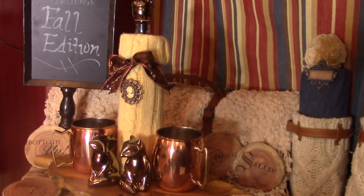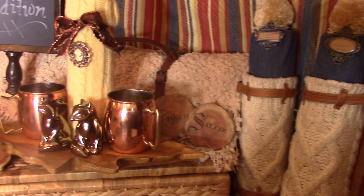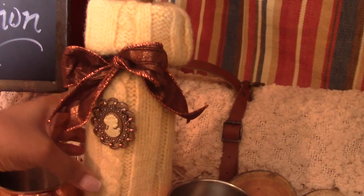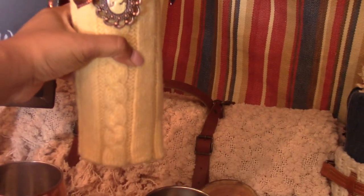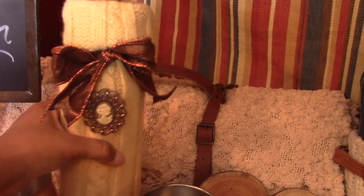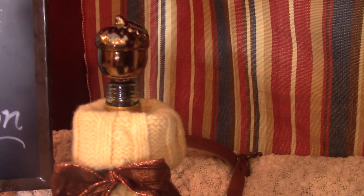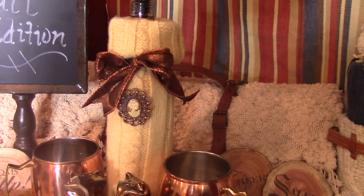My husband and I are planning a romantic fall picnic. First up, remember the sweater? I just cut off the arm and made a really nice wine bottle cozy — you just stick your wine bottle right in the sleeve, tie on a little bow and embellishment, and I found this little fall acorn wine stopper at Target. It looks absolutely wonderful.